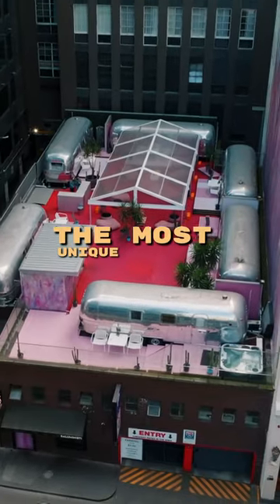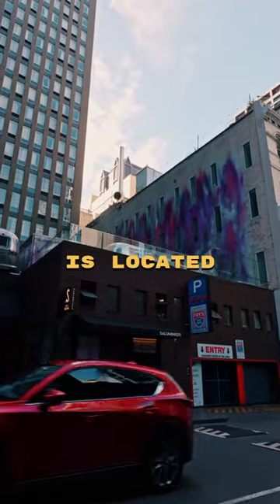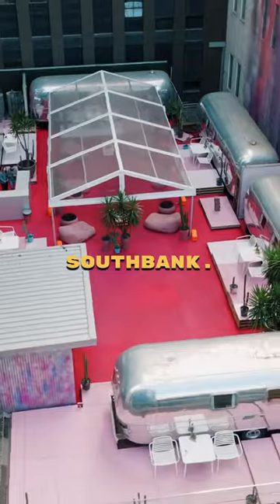This is what it's like to stay in the most unique hotel in Melbourne. But this is no ordinary hotel. Hotel No is located a short walk from Melbourne's Southbank.